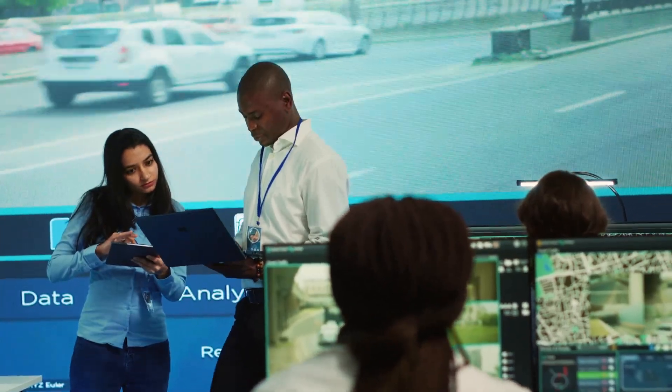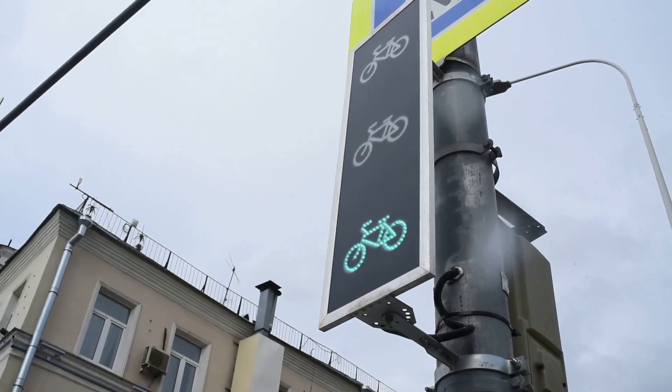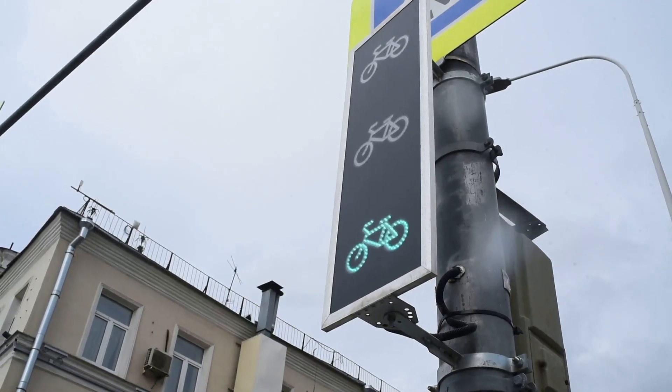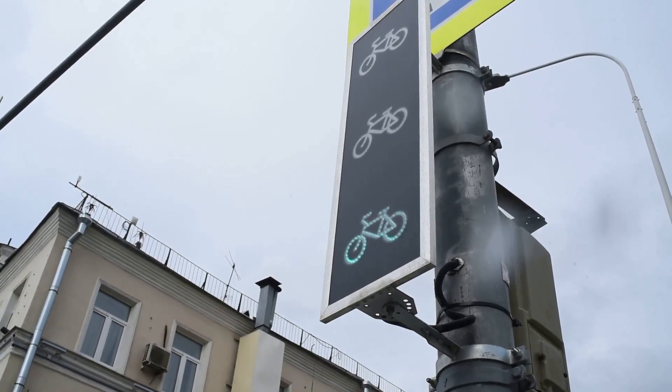This tech isn't just a pipe dream — it's happening right now, and NYC is leading the charge. So next time you're in the Big Apple, keep an eye out for that fourth light. It's not just another traffic signal; it's a glimpse into the future of urban mobility.